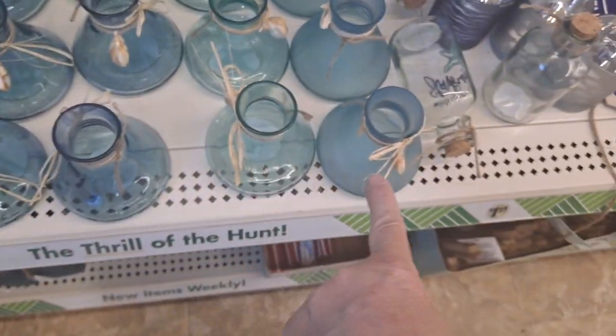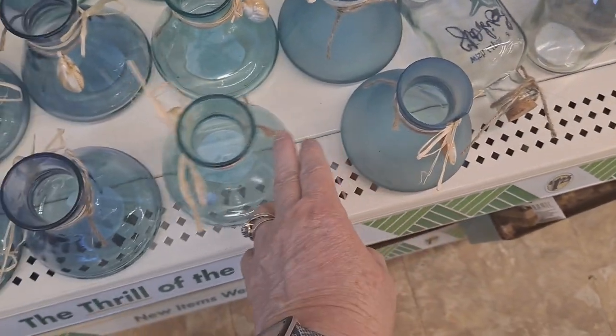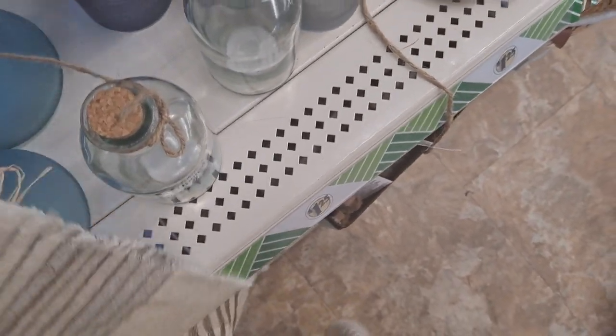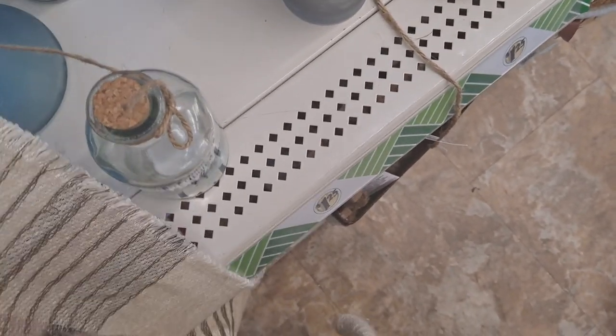They come in the different finishes — this is the frosted, almost like sea glass look. This is 'Wish Upon a Starfish.' And then you have this frosted sea glass look bottle.